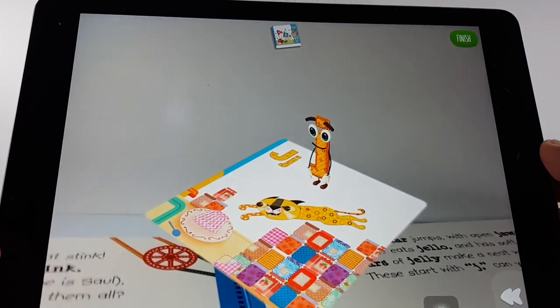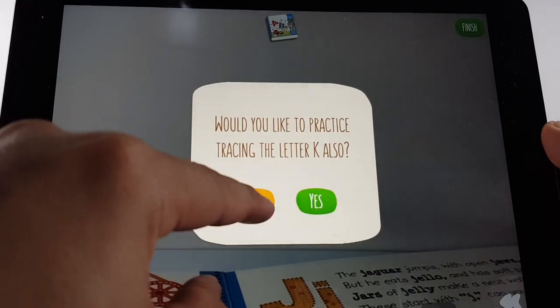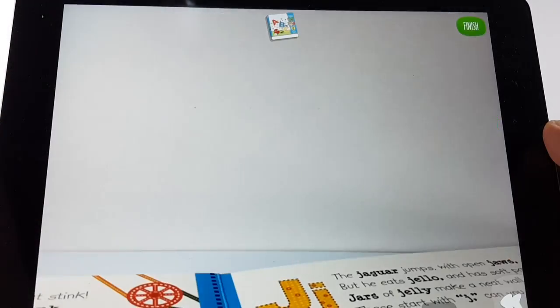That was cool! That's really an interactive way of learning. Let's do it next time. Let's try to check the other books.